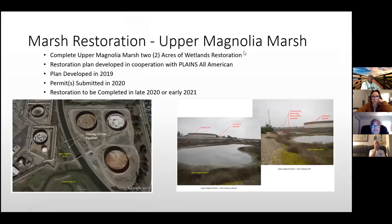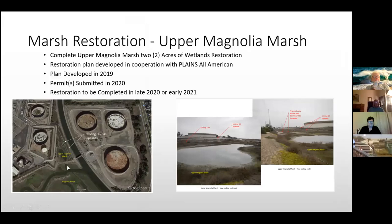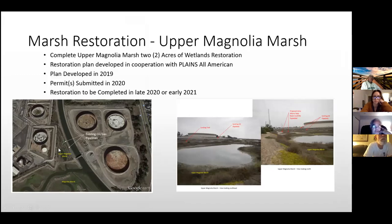The third project is the restoration of Upper Magnolia Marsh. At the very northern edge is a triangular area called Upper Magnolia Marsh. We did a small restoration in 2010 when we restored Magnolia Marsh, but had to stop because of an existing oil and gas pipeline — a series of pipelines placed in the 1900s when the AES power plant was run by crude oil.